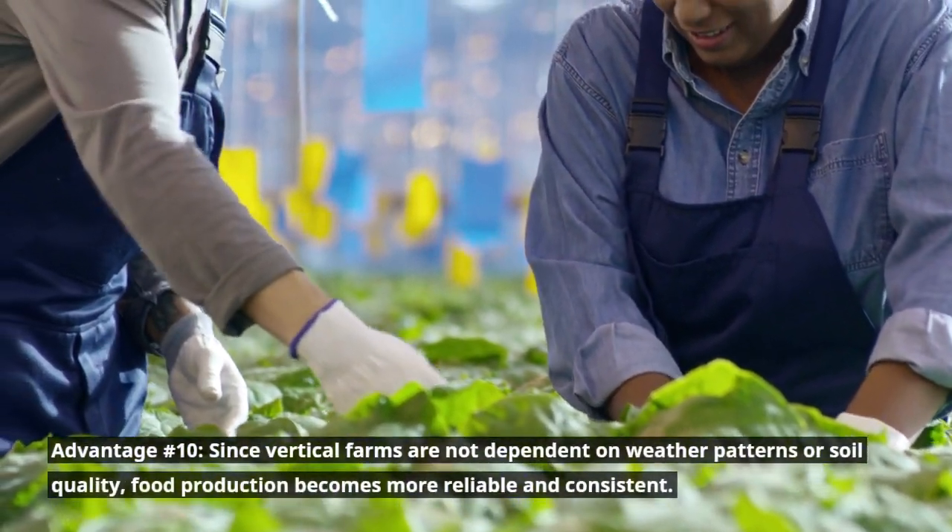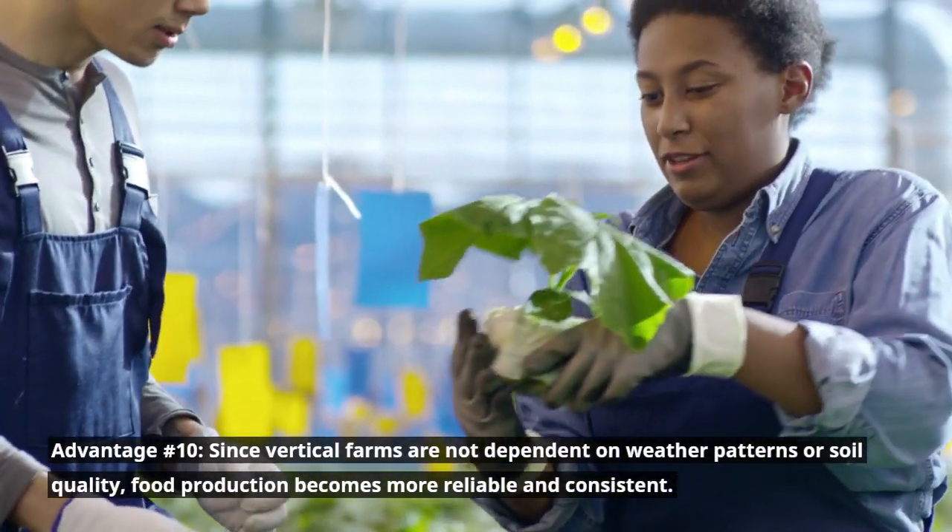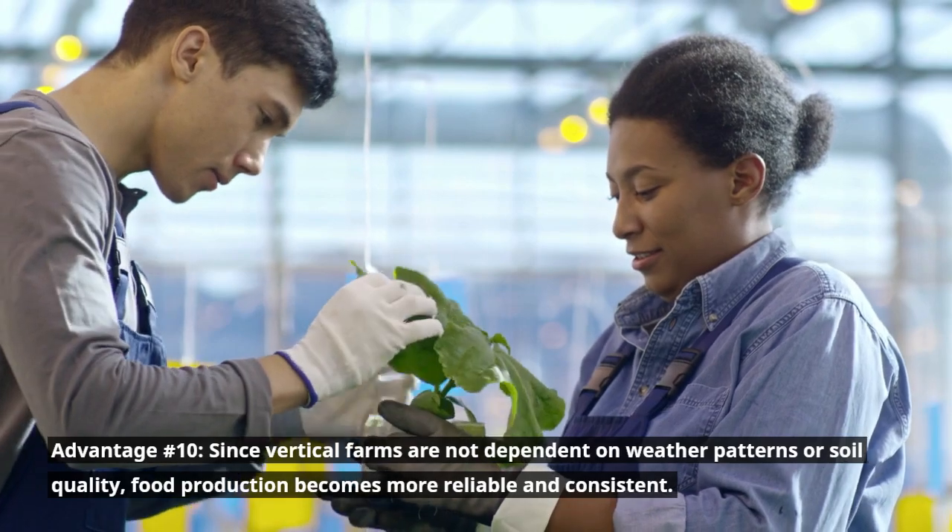Advantage number ten: since vertical farms are not dependent on weather patterns or soil quality, food production becomes more reliable and consistent.